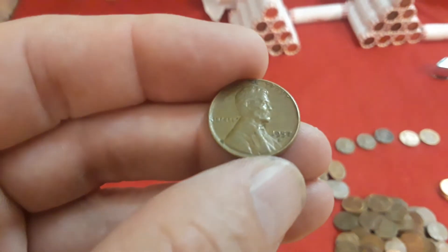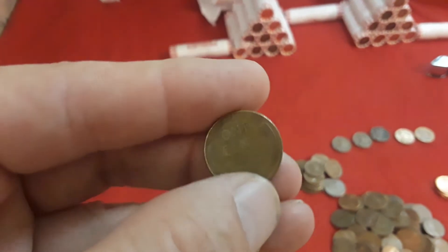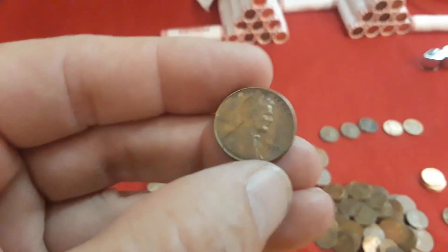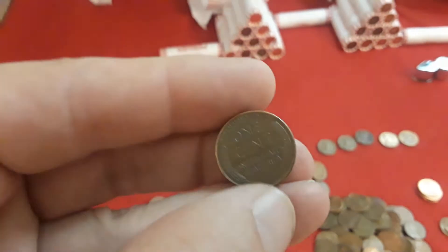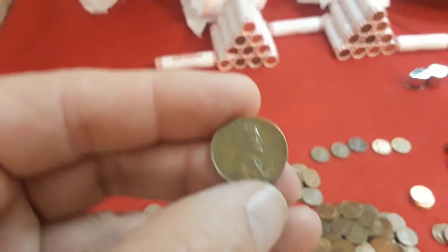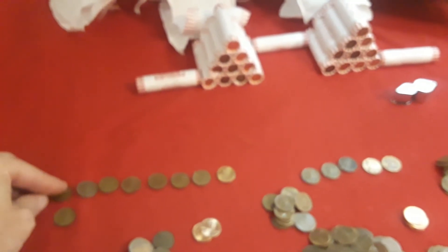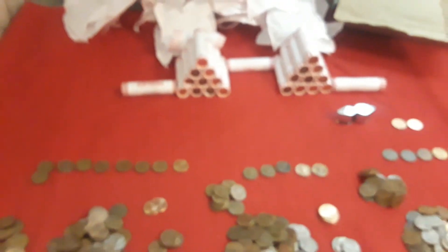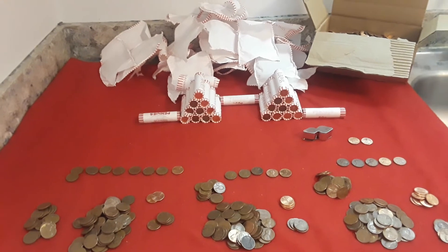Then finally we have the Weedie Alert for real. We start off with a 1957 Denver. Then we have a really nice looking 1955 Philly — great condition. I've been finding a lot of 55s lately, which is pretty surprising. And then a 1944 in decent shape, and a second 1944 Philly. That makes 10 Wheaties so far. Hopefully we'll get more in the next two Penny Mids.